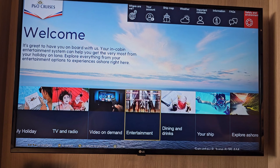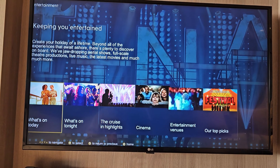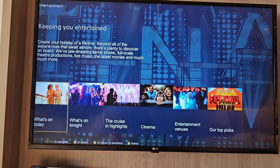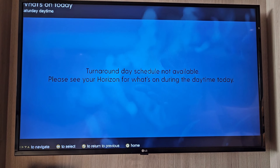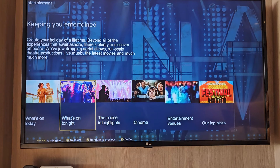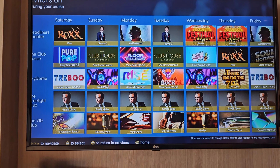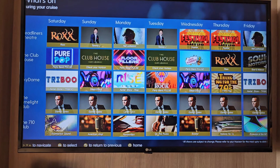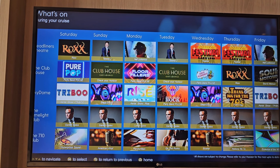Now we also have entertainment. This gives you a list of what's on during the course of your holiday — so what's on today. I'm actually filming this on the morning we're coming home, so you haven't got anything on there. But you would have what's on tonight, what's on today, cruise highlights etc. That's what we've had on board this current week — it lists it day by day for your main entertainment.